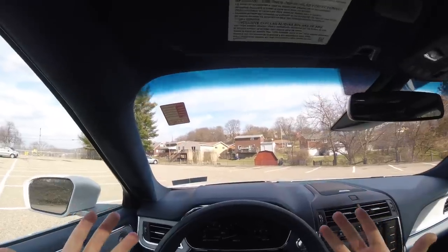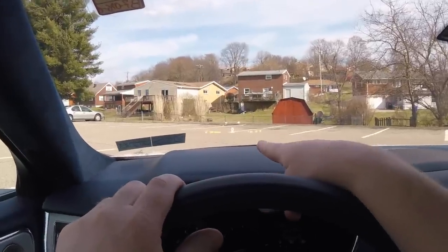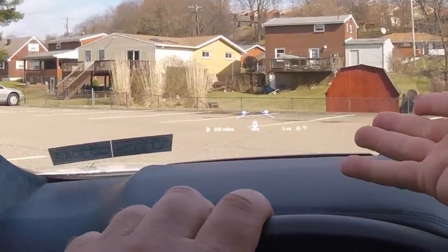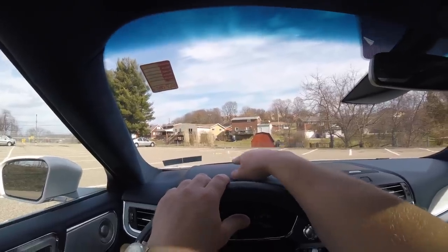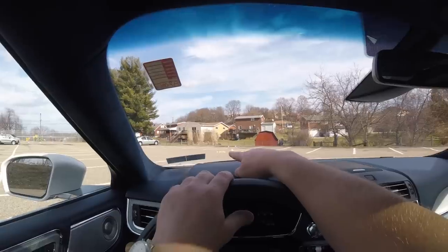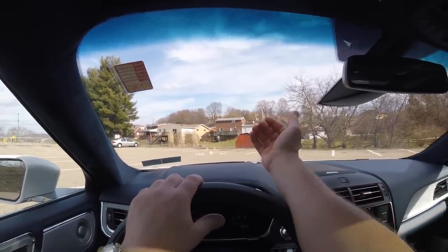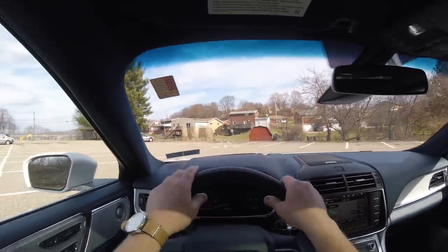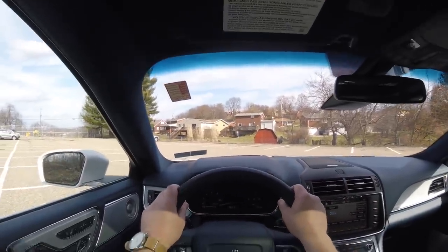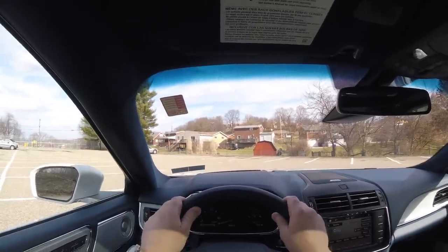This is new for 2018 in the tech package — you have an excellent head-up display that gives you all the information you really need. In the middle we have the speedometer, to the left we have how many miles we have left in the tank, and then we have time and temperature. Today is a beautiful day, 81 degrees in Pittsburgh on February 20th — that is very rare.